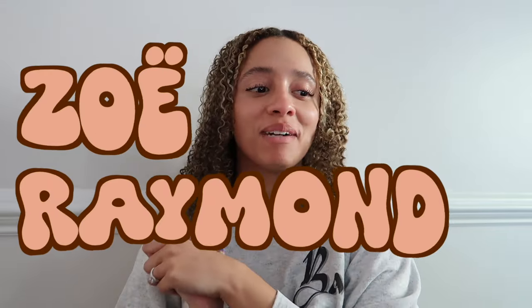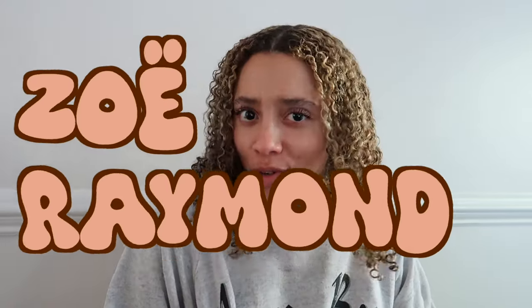Hey guys, welcome back to my channel. Welcome if you are new — my name is Zoe, nice to meet ya.